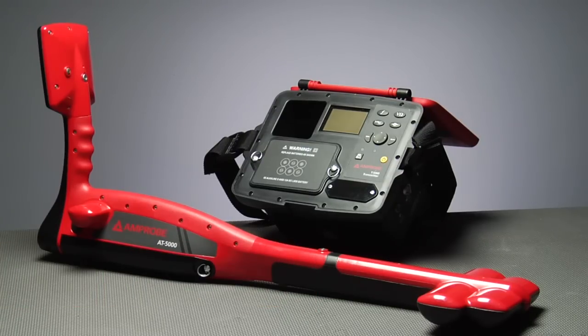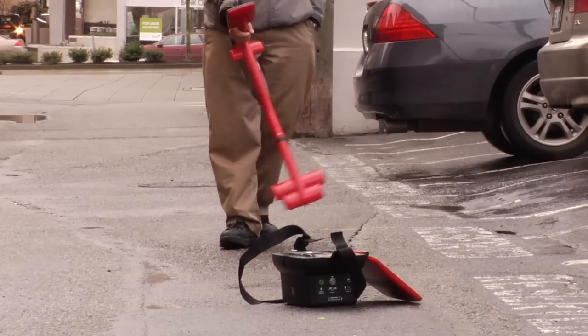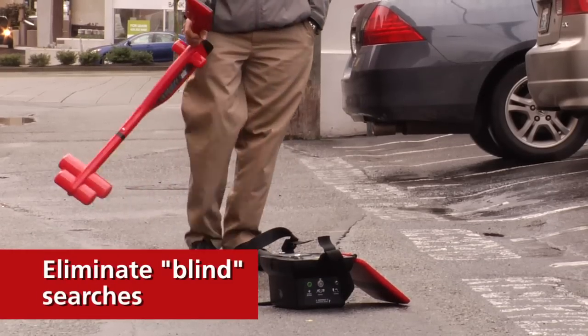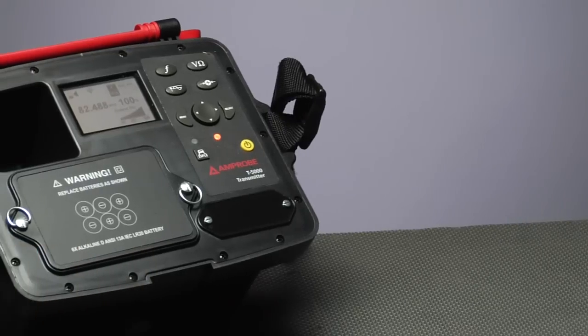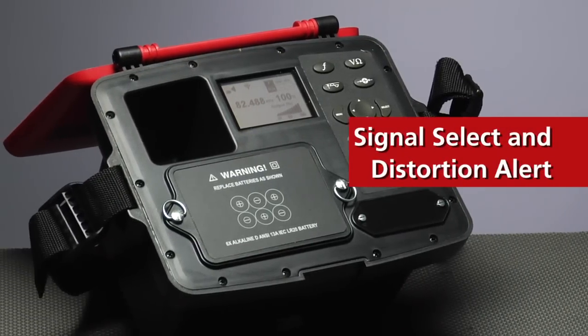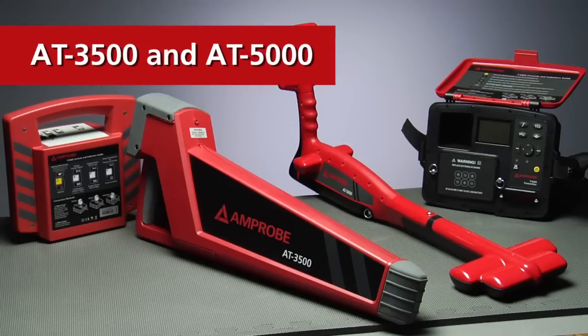Thanks to superior design and powerful software, this technology makes a more accurate, unambiguous trace with distance sensitive guidance to eliminate blind searches for a line. Signal Select and Distortion Alert edit out false signals from neighboring lines to keep you on target. Just because a line is buried under 20 feet of earth doesn't mean you shouldn't get a nice clean signal.